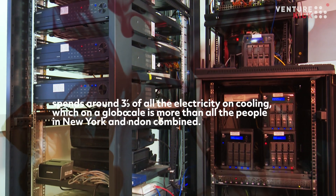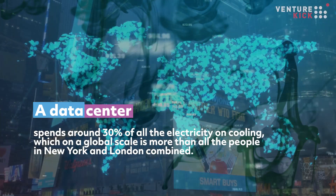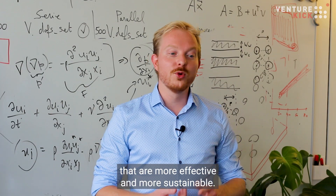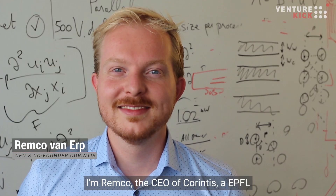A data center right now, on average, spends around 30 percent of all their electricity on cooling, which on a global scale is more than all the people in New York and London combined. So it's clear that we need new data center cooling technologies that are more effective and more sustainable.